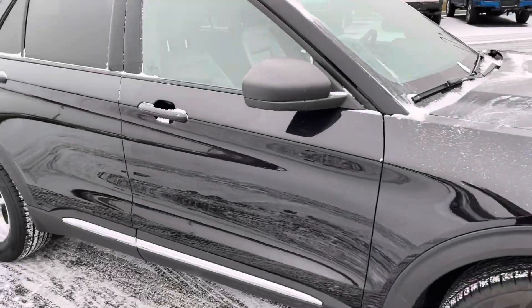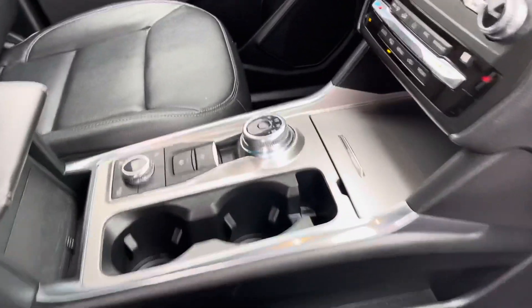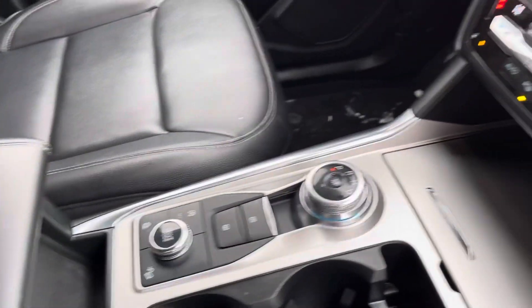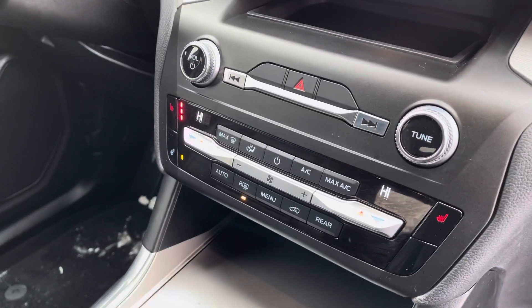It's got about 18,000 miles on it. All leather interior. Different drive modes here, as well as the dial shifter. Nice display screen there. It's also got heated seats and a heated steering wheel.